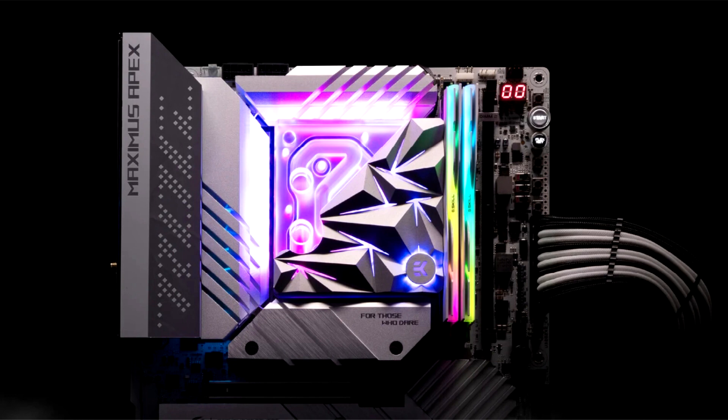The EK Quantum Velocity Edge D-RGB 1700 Silver Special Edition has a bright reflective surface, accentuating the intricate tetrahedron design. The top cover, also adorned with CNC milled, irregularly shaped tetrahedrons, is made of aluminium with a sleek anodized finish. It features a transparent plexi top, lending it a slightly glossy look.